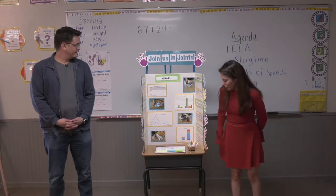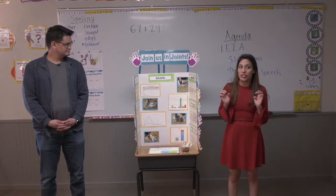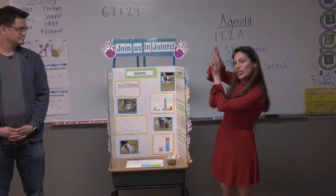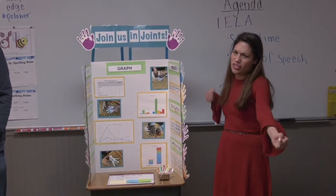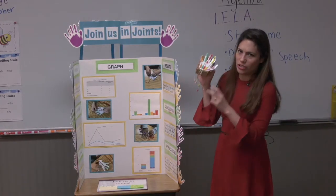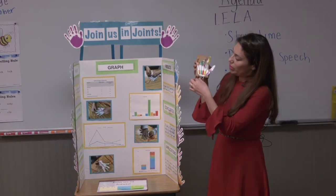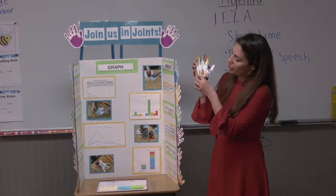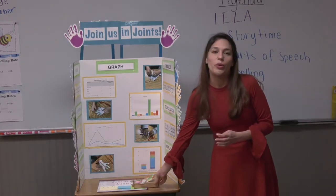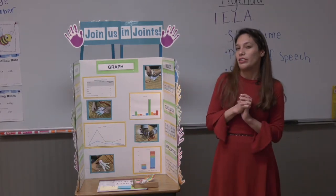Yeah. So the first thing we did was we talked about our body and how we have joints in them. Just in case you don't remember, joints are those little things that help your fingers bend and anything that bends — that's what's in there. So we created a model hand. We called it our robot hand. And it was able to move when we did that. That's really cool. Yeah. And then we had a whole experiment to see how long it would take to do stuff like write our name using our joints and then without.